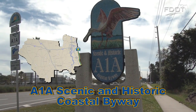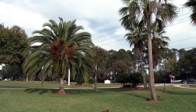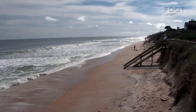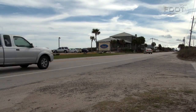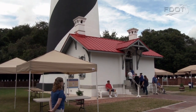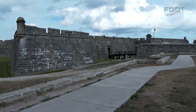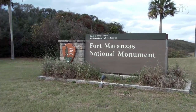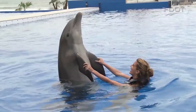The A1A Scenic and Historic Coastal Byway extends from Jacksonville Beach to just north of Ormond Beach — 72 miles of serenity and history. Some of the state's most beautiful beaches and beach houses can be seen from this relaxing drive along the coast. Make a weekend of it and spend some time at the St. Augustine Lighthouse, the Fountain of Youth, the Castillo de San Marcos in the center of historic St. Augustine, Fort Matanzas, the Guana Tolomato Matanzas National Estuarine Research Reserve, or the town of Elkton.